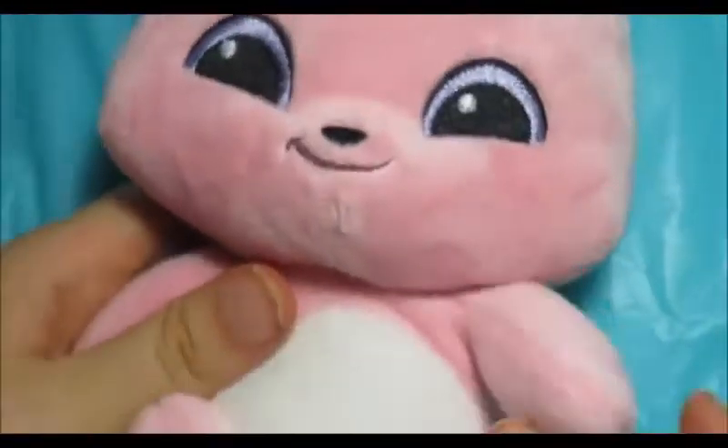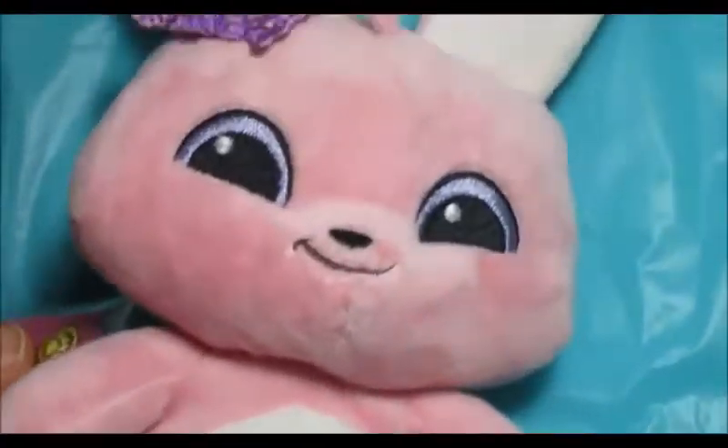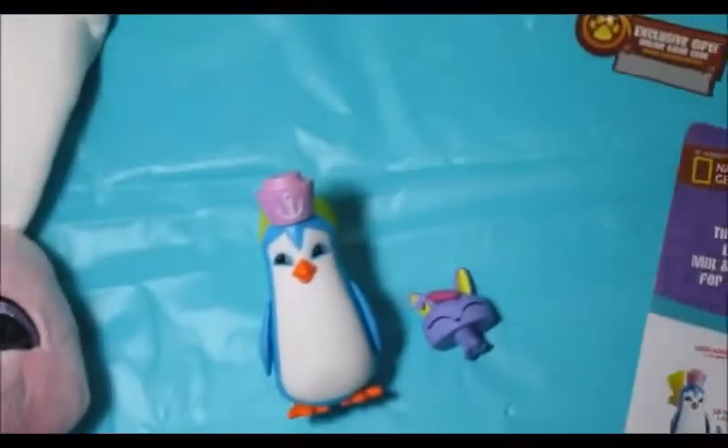I hope you guys enjoy this video. All the toys were very cute. Thank you for watching — comment, like, and subscribe.